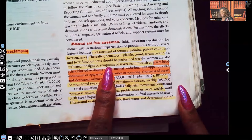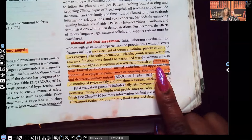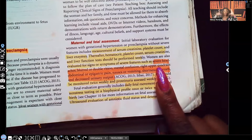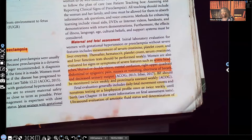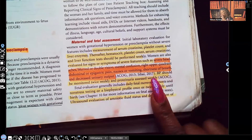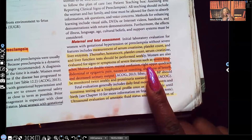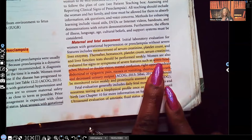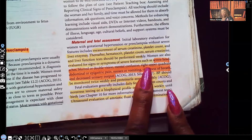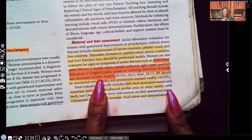Women are also evaluated for symptoms of severe features. When you see a list like this in your textbook, know that your 'select all that apply' questions are coming from these. Signs and symptoms of severe features to watch for include: severe headache, blurred or double vision, mental confusion, right upper quadrant or epigastric pain, nausea or vomiting, shortness of breath, and decreased urinary output.